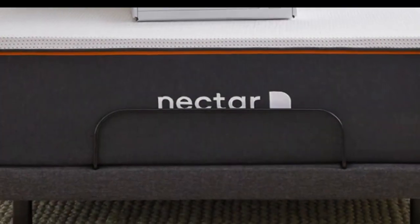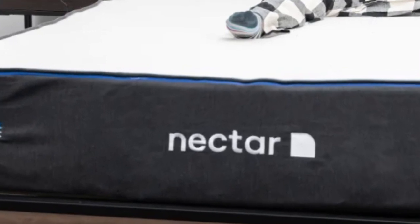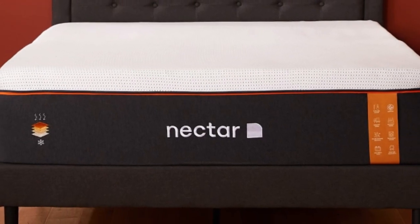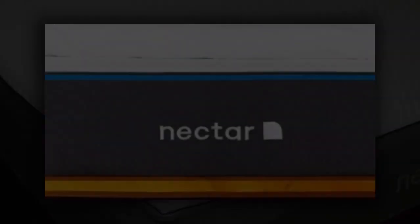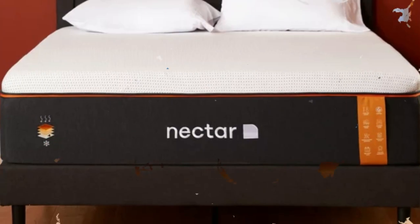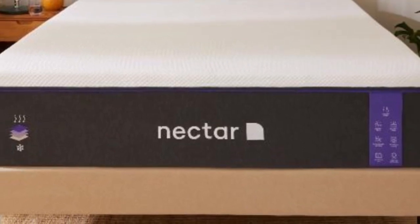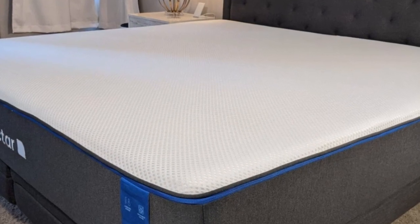The Nectar is an all-foam bed with two comfort layers, with the top layer made with gel-infused memory foam, measuring two inches thick, and quilted into the mattress cover. The bottom layer is three inches and made with high-density polyfoam, which prevents you from sinking too deeply into the mattress. Combined, the Nectar's comfort system uses five inches of foam, allowing it to effectively cradle the body's pressure points and isolate motion. These layers don't permit deep sinking like traditional memory foam, which helps ward off problems of feeling stuck in the mattress.